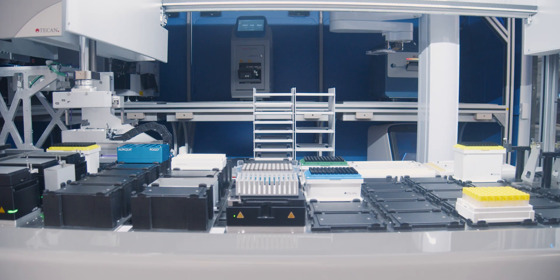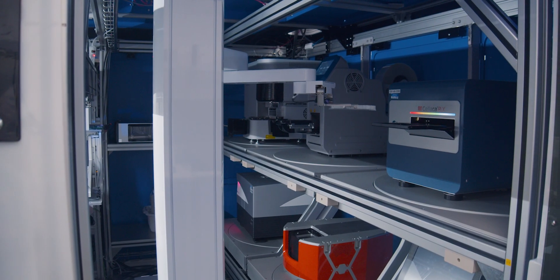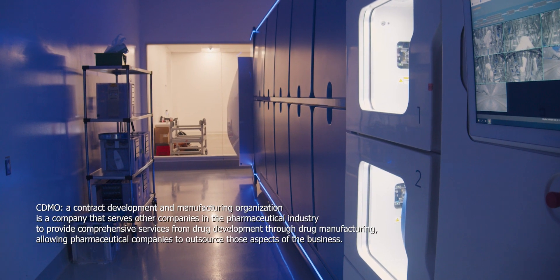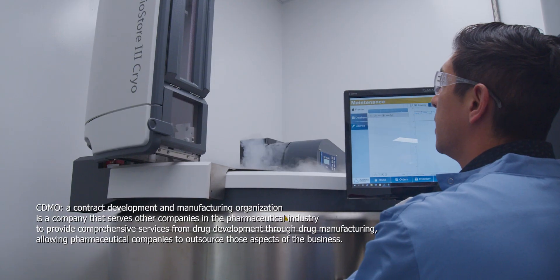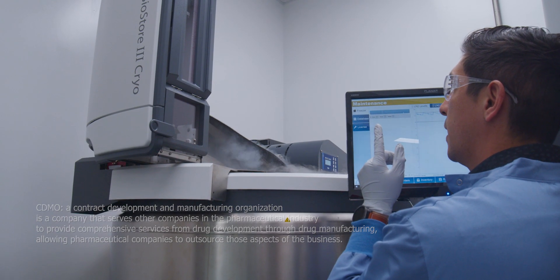Because we have these highly scalable technologies, we can produce 10 times more cell therapies annually using the same amount of facility space and the same number of employees as a conventional CDMO, while also reducing manufacturing costs by up to 50% and reducing process failure rates by up to 75%.